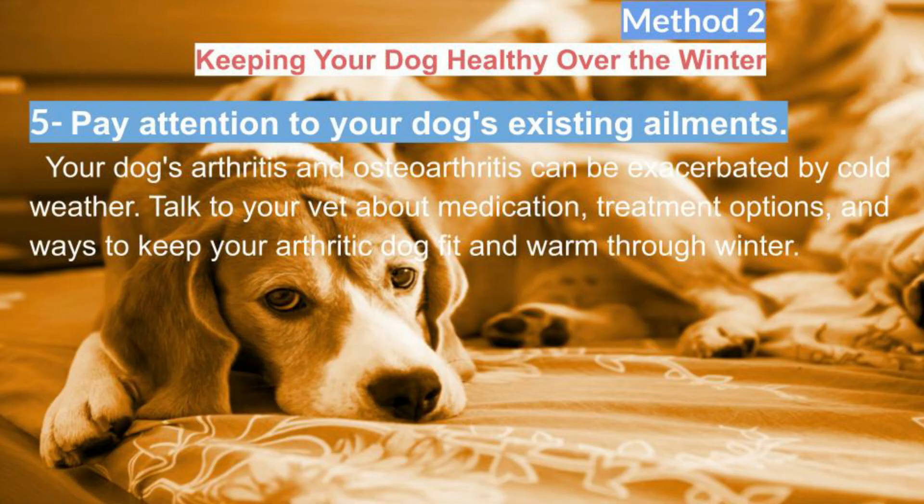If you suspect frostbite, wrap your dog's extremities in blankets or towels to warm them gradually and see the vet immediately. Also pay attention to your dog's existing ailments — your dog's arthritis and osteoarthritis can be exacerbated by cold weather. Talk to your vet about medication, treatment options, and ways to keep your arthritic dog fit and warm through winter.